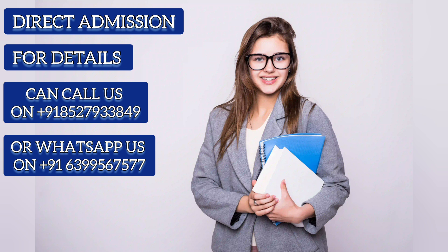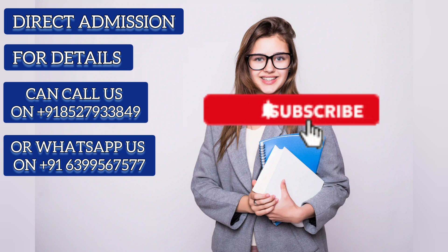If you need any help regarding this college, you can call or WhatsApp on the number showing on the screen. If you liked the video, please subscribe to the channel. Thank you.